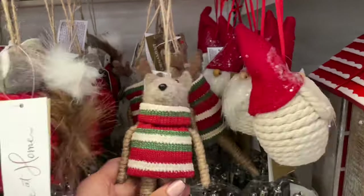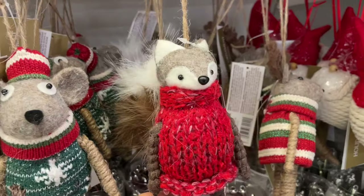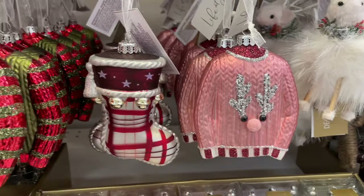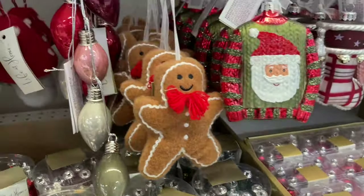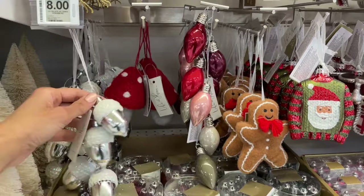Right down here there are so many stuffed animals — so cute! Look, a mouse in a Christmas sweater! Oh, check out the gingerbread man — so nice!